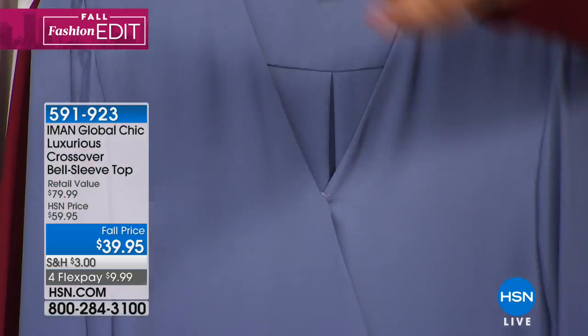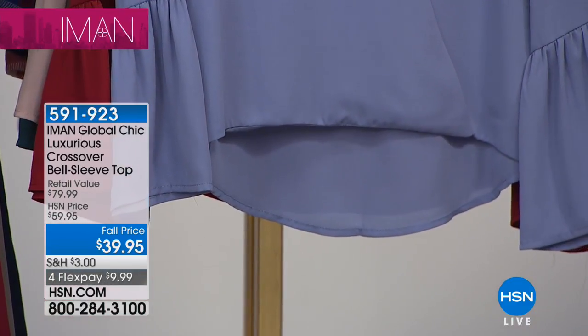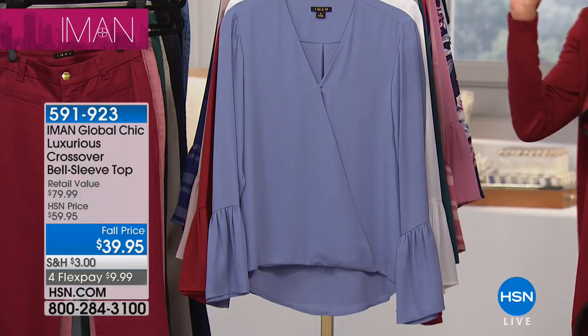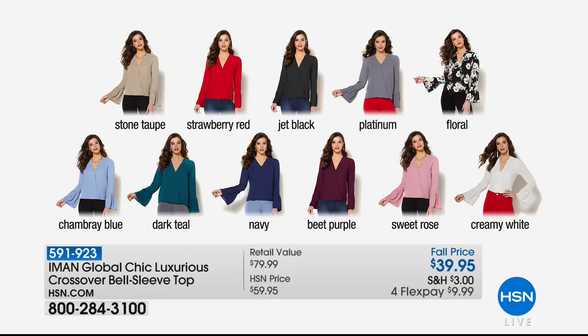The perfect bell sleeve — they are not all created equal. Even with the simple little snap closure right in the front, you can see how smooth — look at the perfect drape, that wonderful high-low that we all love so you don't have to worry about it hiking up in the back. Color choices: stone taupe, strawberry red, jet black, beautiful platinum, gorgeous floral, chambray blue, dark teal, navy, beet purple, sweet rose, creamy white, and we have prints too — the navy floral with whites and pinks.